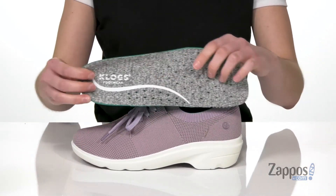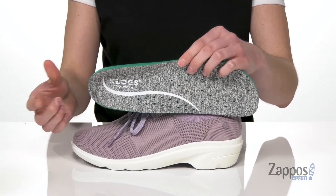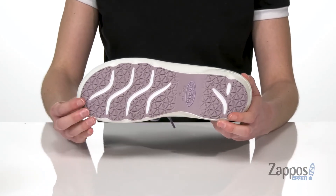Inside has a moisture-wicking textile lining, and you also have a removable footbed. It's their true comfort insole with arch support and lots of cushioning to help you stay comfy through those long shifts. There's also a slip-resistant outsole underneath that will give you traction on wet and oily surfaces.